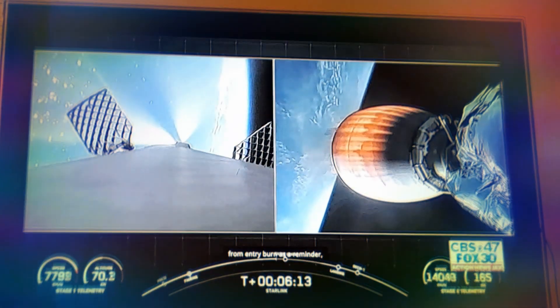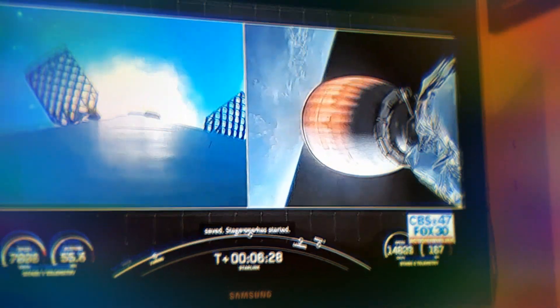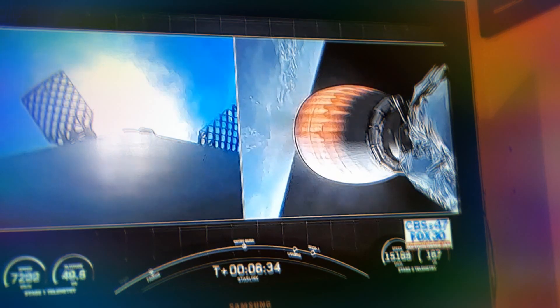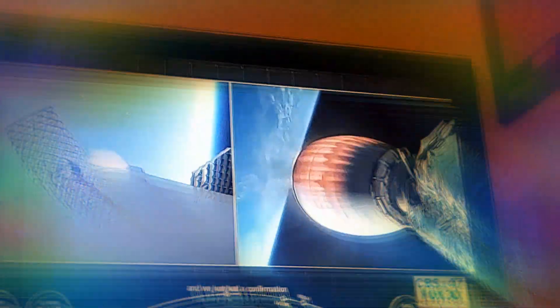We're about 20 seconds out from entry burn. As a reminder, this is a three-engine burn meant to slow the first stage as it hits the thicker parts of Earth's atmosphere. Stage one entry burn has started. And we just had confirmation of stage one entry burn cutoff.